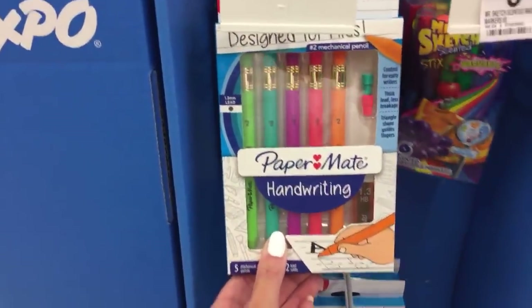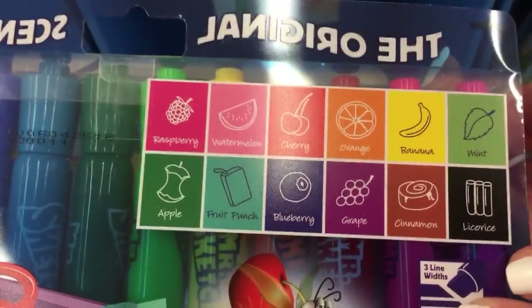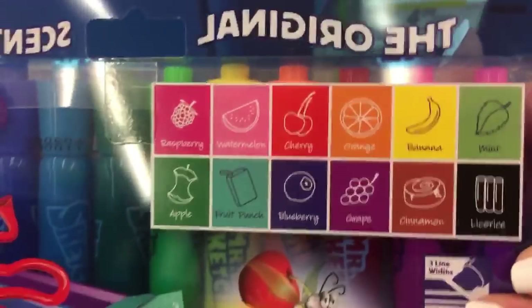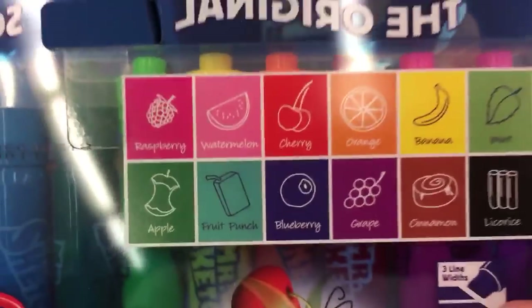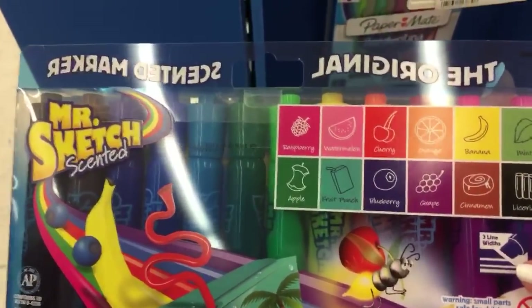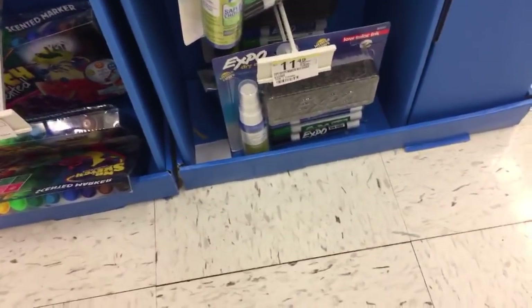We have the Mr. Sketch Washable Sticks - these are scented for $5.99. And they are number two pencils. We have the $9.99 pack of Mr. Sketch Scented markers. What's your favorite scent? Let me know in the chat or comments. One of my favorites is definitely Grape, Orange, and Licorice - I really loved them all though. They really know how to make a good marker.